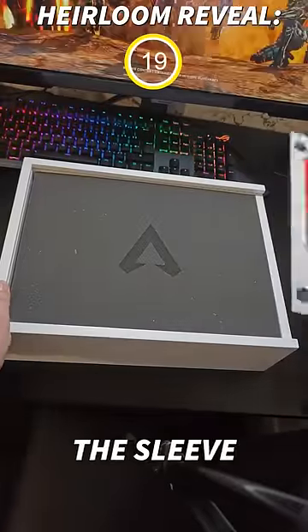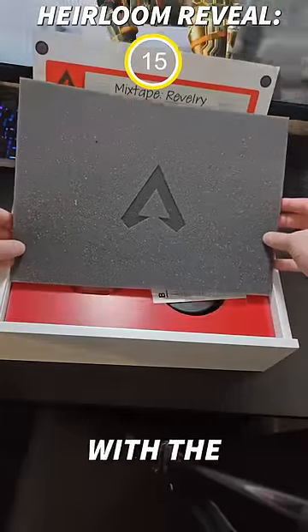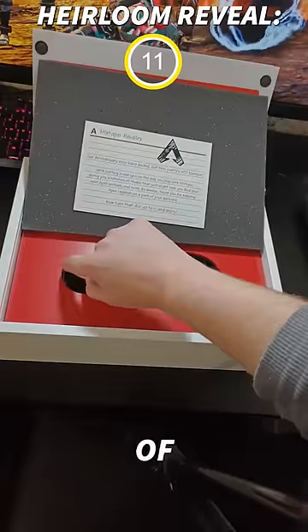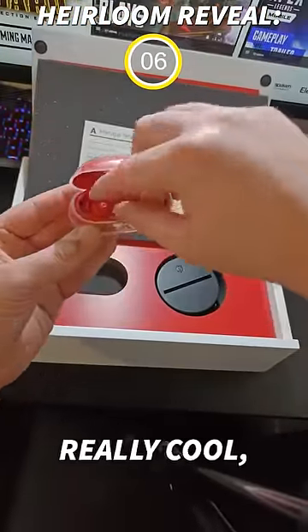First things first, we take off the sleeve, and then they even got custom packaging for inside with the Apex logo, which I thought was pretty cool. Take that off, and they just dropped a pair of Apex-themed Beats in here with my name on it. Thanks, Respawn. That's really cool.